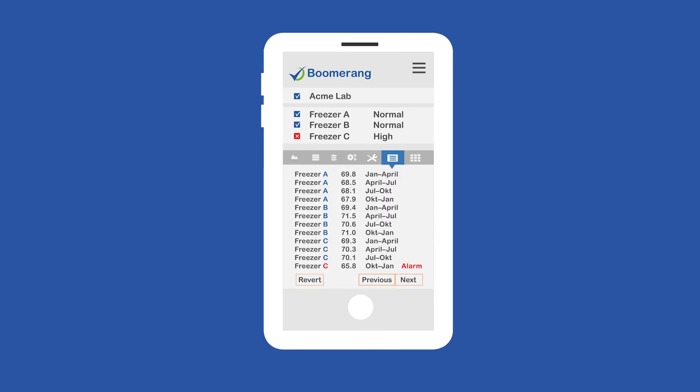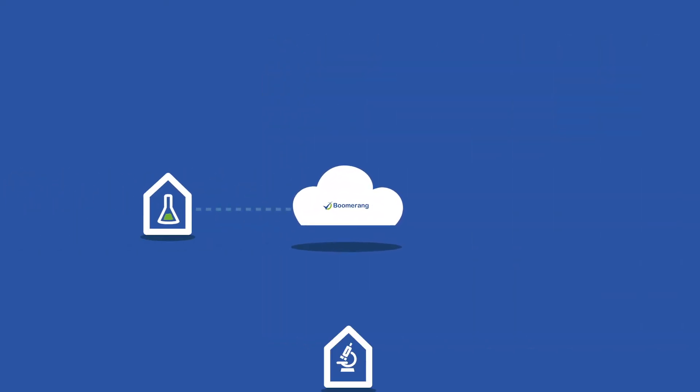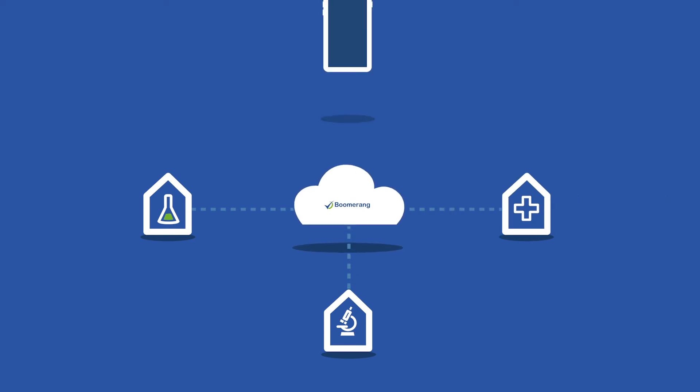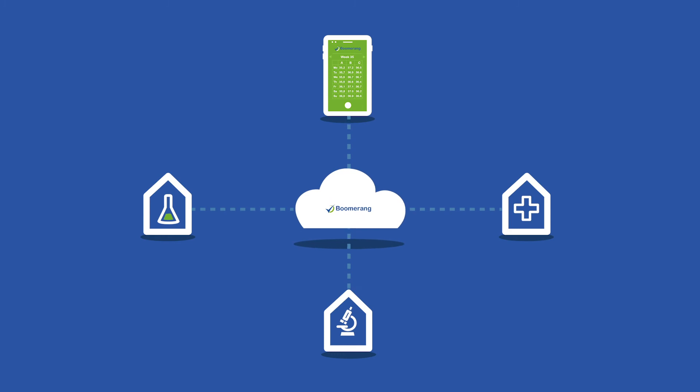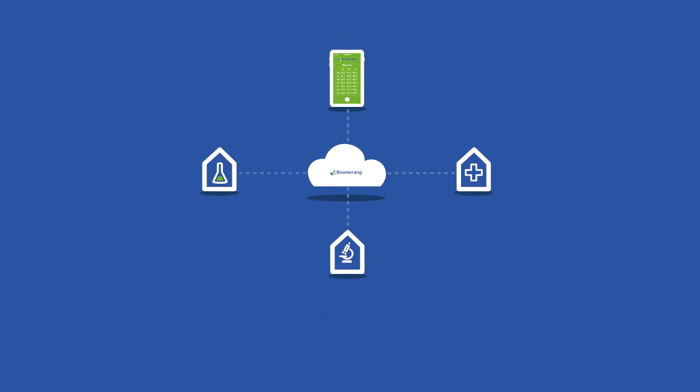All data is saved and automatically backed up and is traceable for audits. The installation is quick and easy. The measuring nodes can be wired or wireless, depending on your environment, and no complicated technical installation is required.